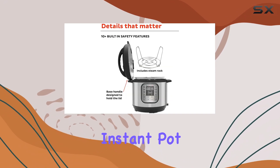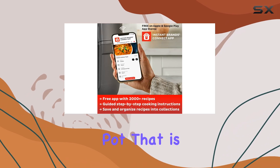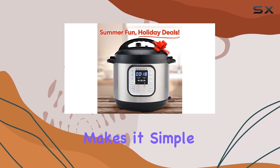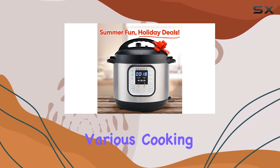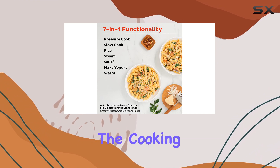The design of the Instant Pot is also worth mentioning. It features a stainless steel inner pot that is not only durable, but also easy to clean. The large LCD display makes it simple to navigate through the various cooking options, and the auto-sealing lid ensures safety during the cooking process.